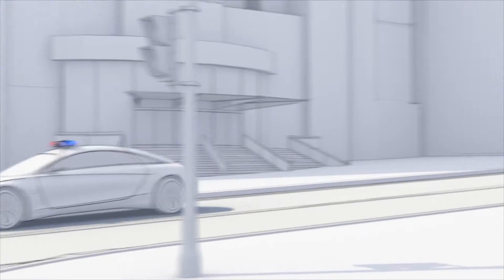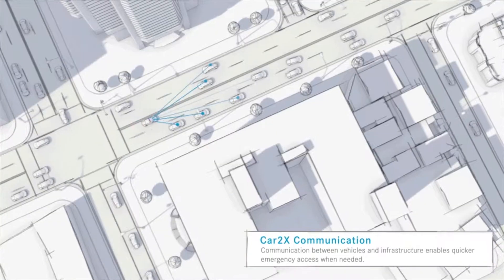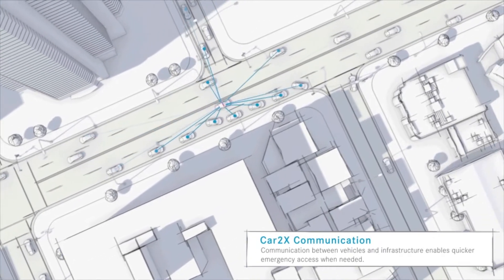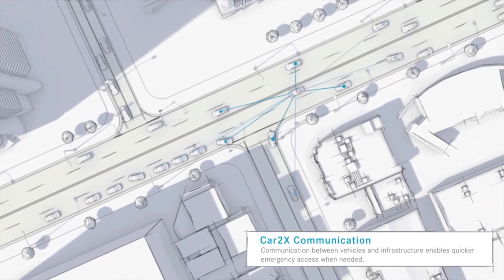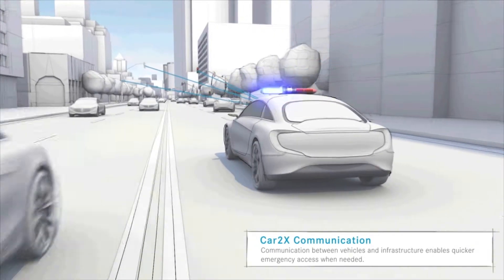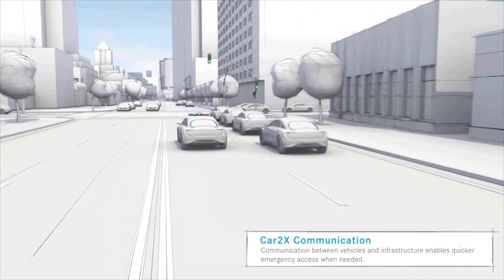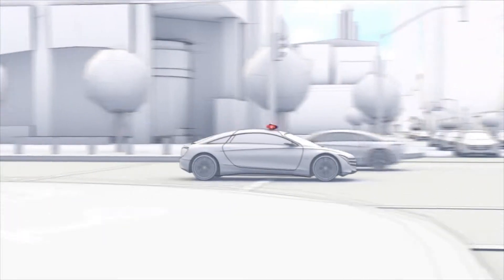Communication between vehicles and traffic infrastructure means that emergency vehicles can arrive at the scene of an accident more quickly. Other road users are alerted and pull over to make way. Intelligent traffic lights can be switched to green exactly when needed, in order to ensure that emergency vehicles obtain priority.